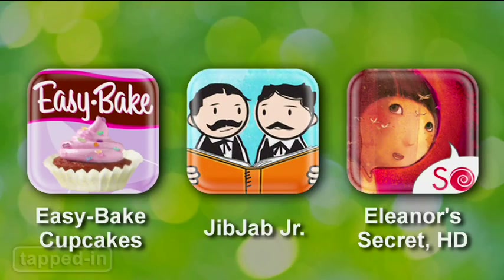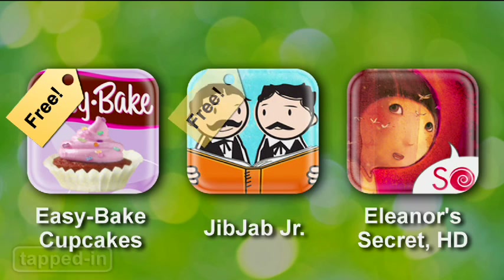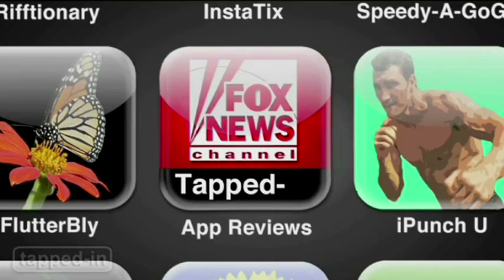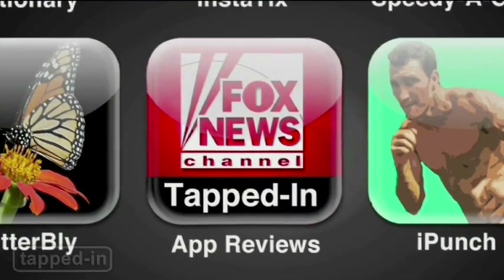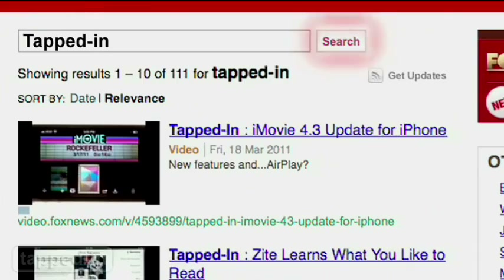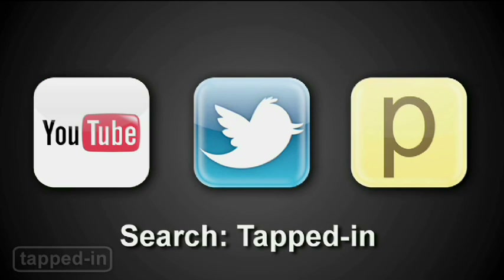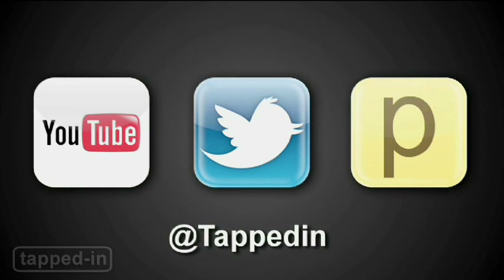So, keep kids happy with Easy Bake Cupcakes, JibJab Jr., and Eleanor's Secret HD. Check out a new Tapped In iPhone episode every week. Search for us on FoxNews.com, iTunes, YouTube, and Posterous. You can also tweet us at Tapped In. We'd love to hear from you.